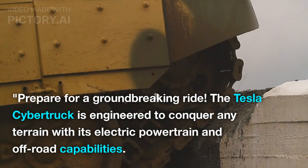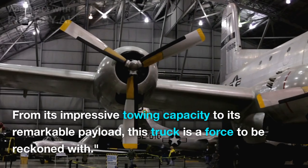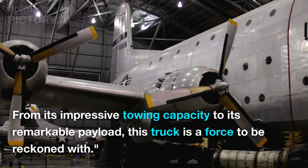The Tesla Cybertruck is engineered to conquer any terrain with its electric powertrain and off-road capabilities. From its impressive towing capacity to its remarkable payload, this truck is a force to be reckoned with.